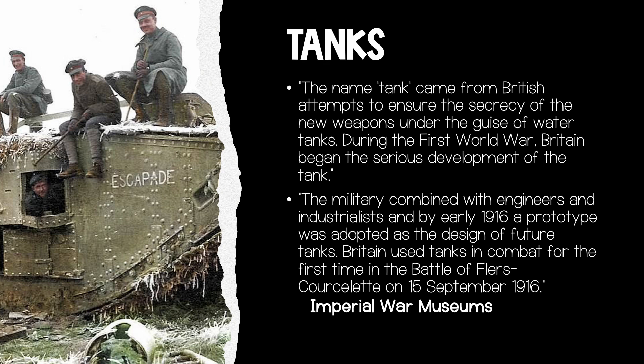Because weapons technology was so advanced and unprotected soldiers were forced to dig into trenches, something was needed to allow soldiers to move across open land and still be protected. Thus came the tanks. The name 'tank' actually came from British attempts to ensure the secrecy of the new weapon under the disguise of water tanks. Britain began serious development during World War I, and by early 1916, a prototype was adopted. Tanks were used in combat for the first time at the Battle of Flers-Courcelette on September 15, 1916.